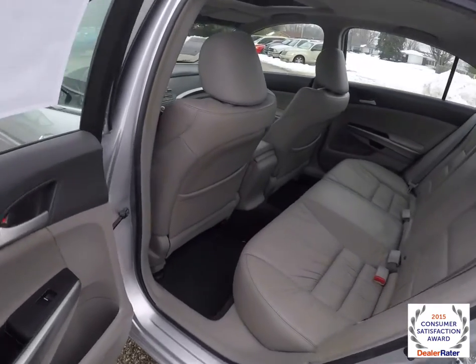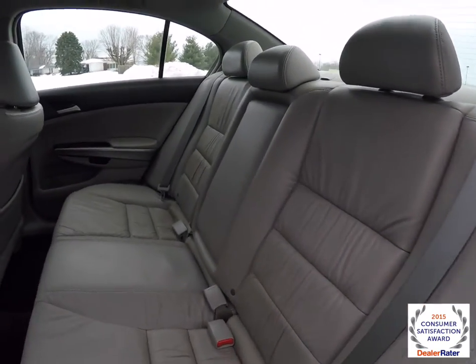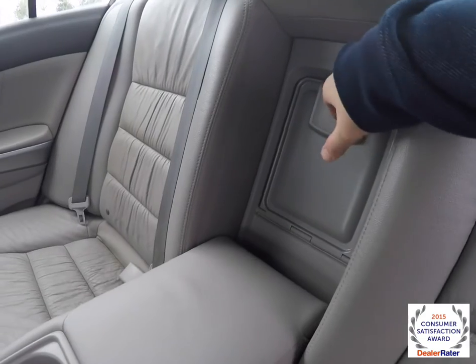Taking a look at the rear seat, that's seating for 3 across with height-adjustable head restraints on all three passenger positions. There's a fold-down center armrest with integrated cupholders, and you also have a lockable trunk pass-through.